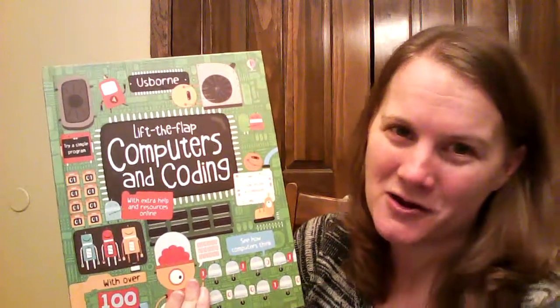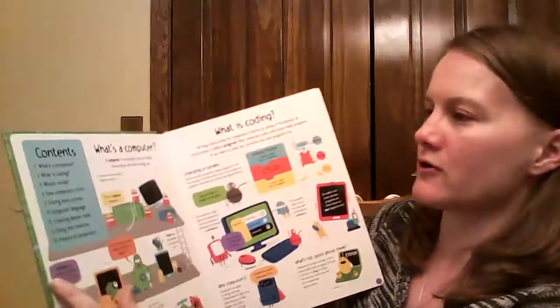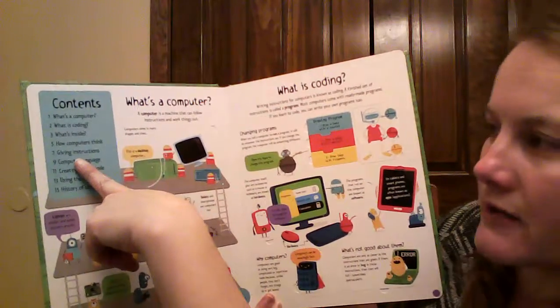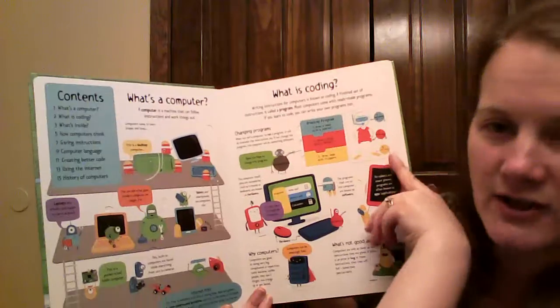It's Lift the Flap, Computers and Coding, and this book is going to cover what's a computer, what's coding, what's inside, how do computers think, giving instructions, computer language, creating better code, using the internet, and the history of computers.